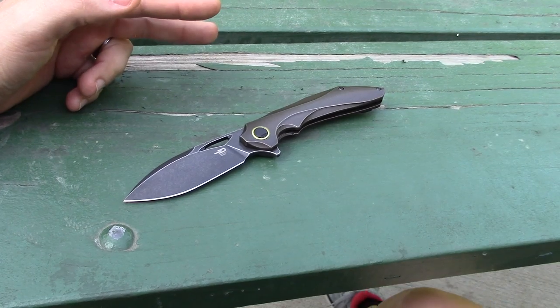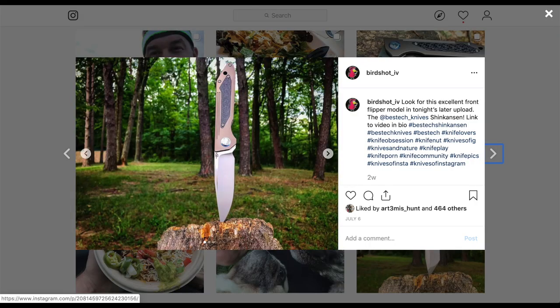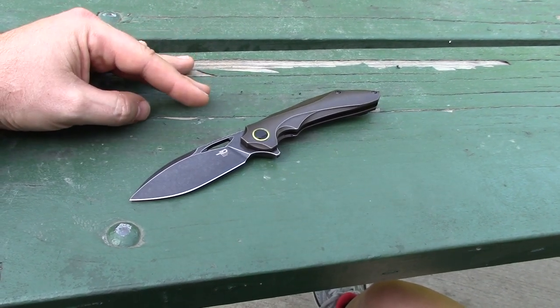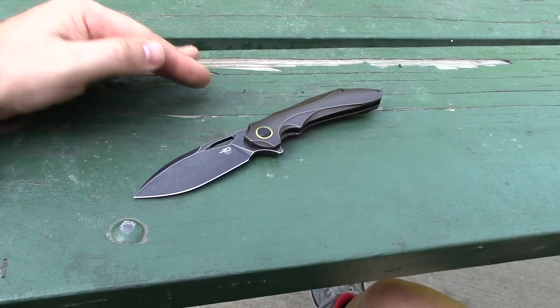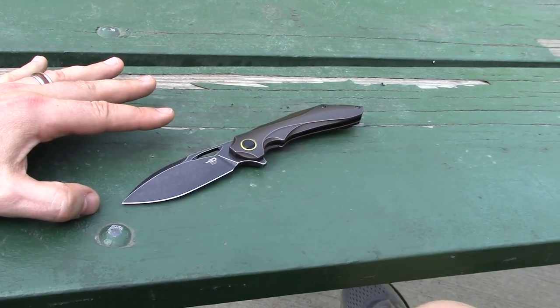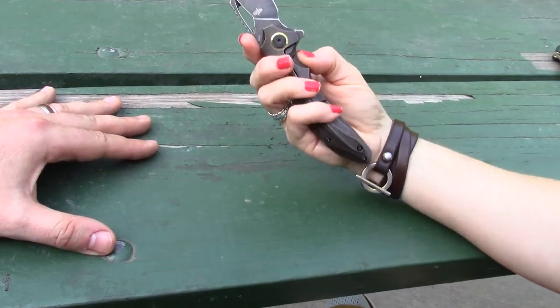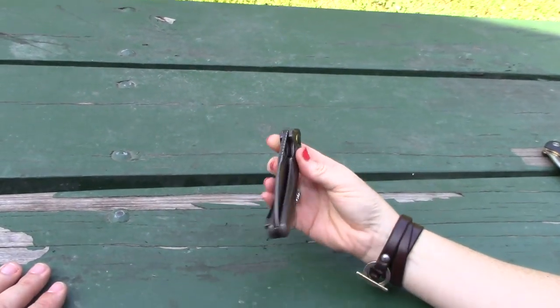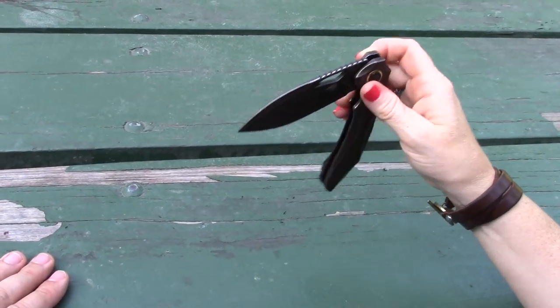We were looking at all the new Bestech stuff and wanted a high-end Bestech. We also got the Shinkansen - the bullet train - which I picked out, that's a sweet knife. We should have brought it for a high-end comparison, but we forgot it. That's a great knife we also picked up from Bestech at Blade Show, and this represents the premium end of the Bestech line.